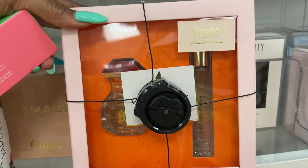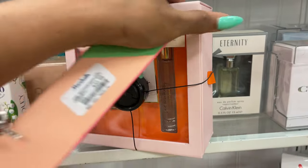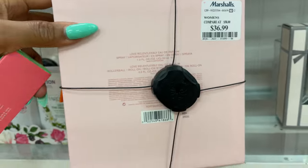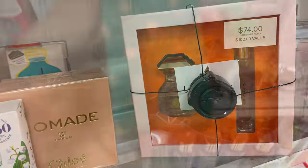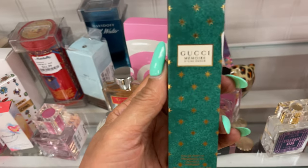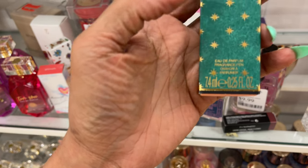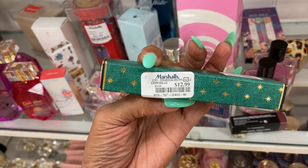Tori Burch set — retail $102 value — for $37. This is Gucci Memory fragrance pen, 0.25 fluid ounce, for $13.